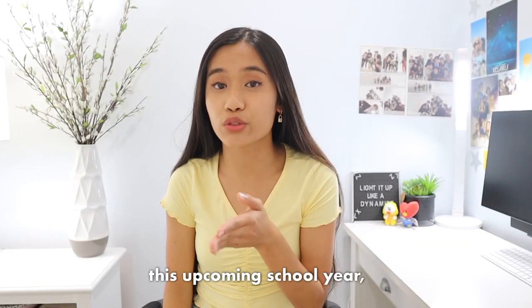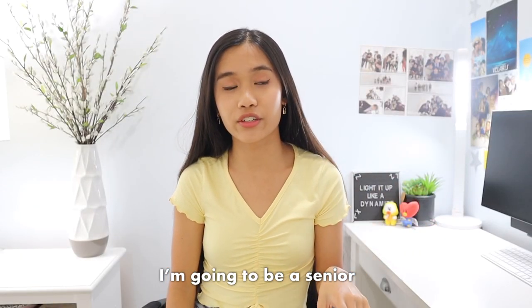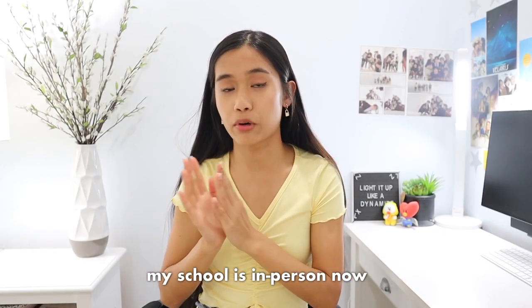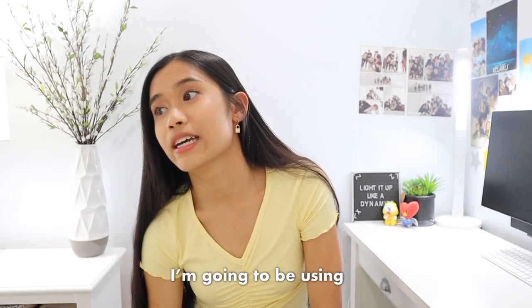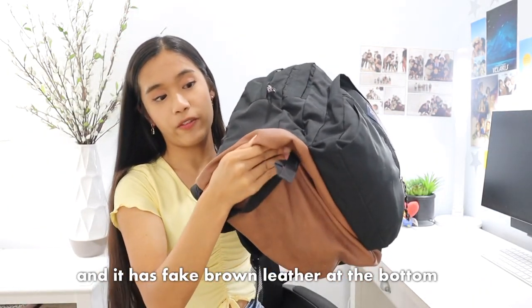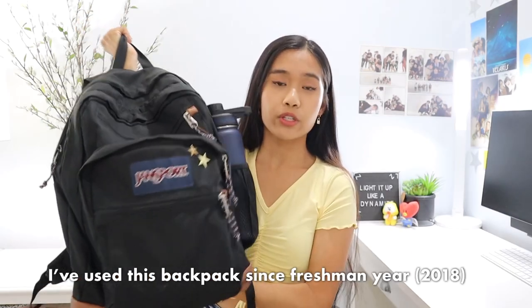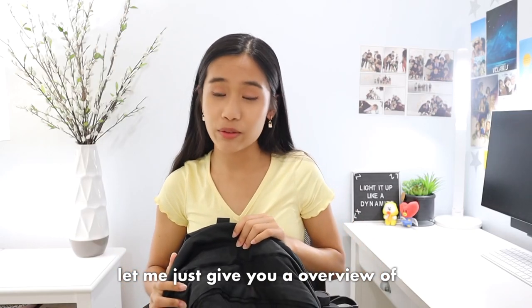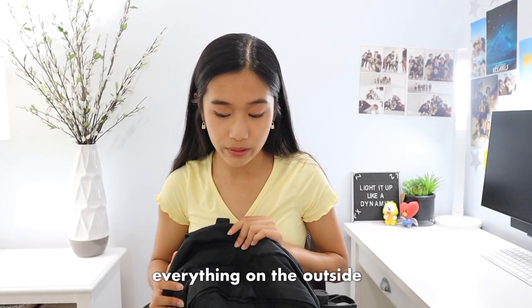So this upcoming school year I'm going to be a senior in high school. It'll be my last year of high school — finally, I'm excited. My school's in person now, we're not doing online anymore. I am going to be using this backpack. This is a black Jansport backpack and it has fake brown leather at the bottom. I've used this backpack since freshman year, so it's lasted quite a long time. Let me just give you an overview of everything on the outside — I have two pins just for decoration.